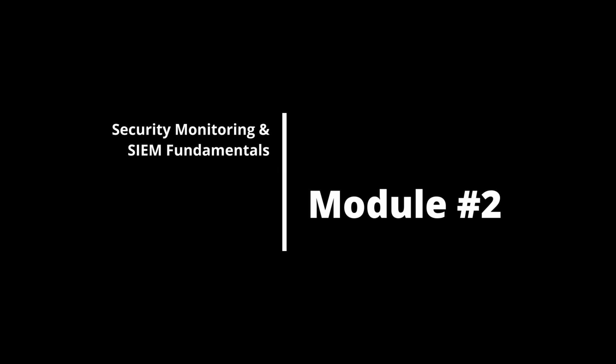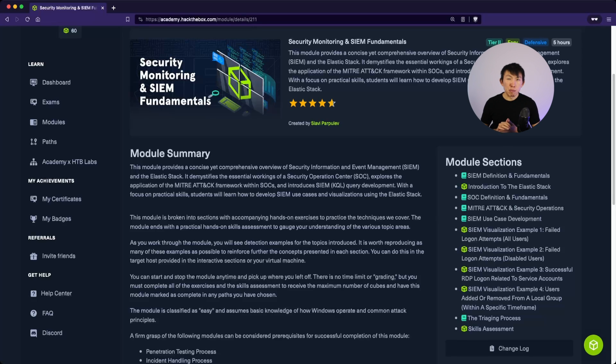Module 2 is Security Monitoring and SIEM Fundamentals. This is probably one of the most important modules based on the content it provides. A SOC analyst's main responsibility is to monitor and utilize tools such as a SIEM. It is not mandatory, but nice to have. It uses Elastic Stack as the SIEM of choice, which a lot of organizations use. They also touch on the MITRE ATT&CK framework to help students understand attacker TTPs — tactics, techniques, and procedures.